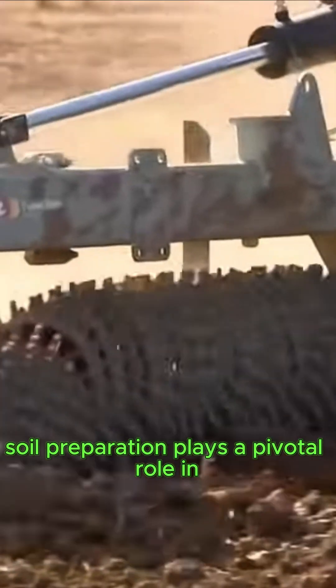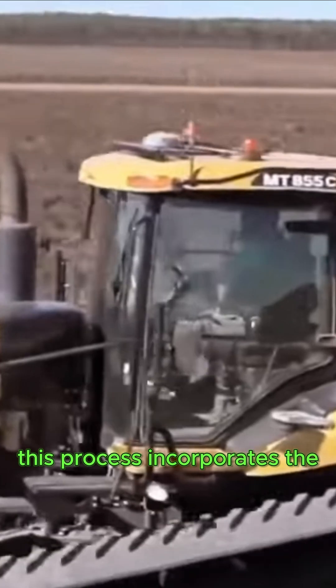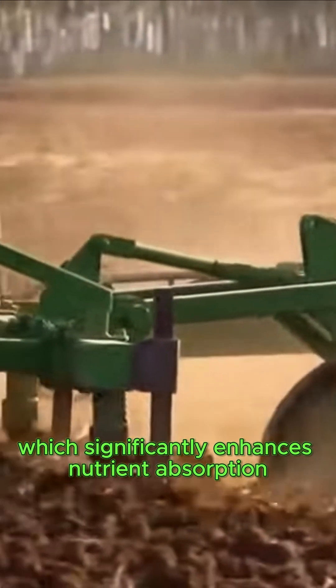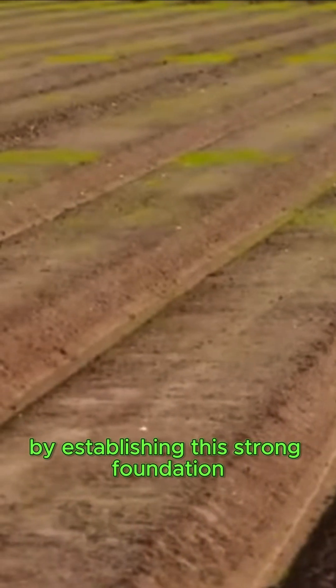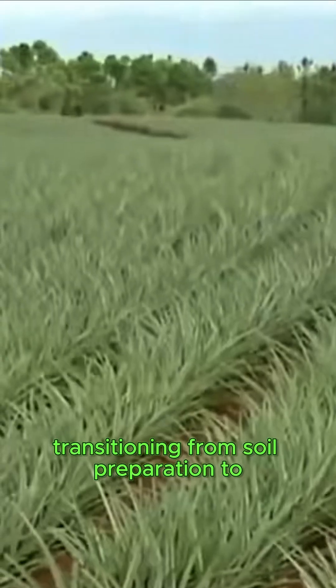Soil preparation plays a pivotal role in achieving successful fruit production. This process incorporates the utilization of modern machinery alongside compost, which significantly enhances nutrient absorption and moisture retention within the soil. By establishing this strong foundation, the potential for healthy and robust plant growth is greatly increased.